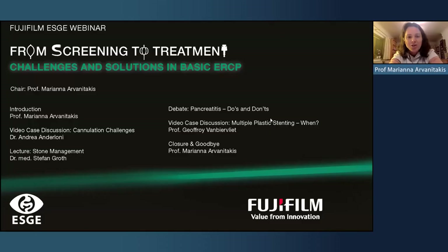Dear friends and colleagues, welcome to this Wednesday webinar — a Fujifilm ECG webinar focused on ERCP, one of the biggest challenges in our endoscopic practice. We have a panel of three excellent speakers focusing on different steps of ERCP: first, gaining access with cannulation; then stone management; and finally plastic stenting, including when to use multiple plastic stenting. We will have a panel discussion with video cases after the three lectures.